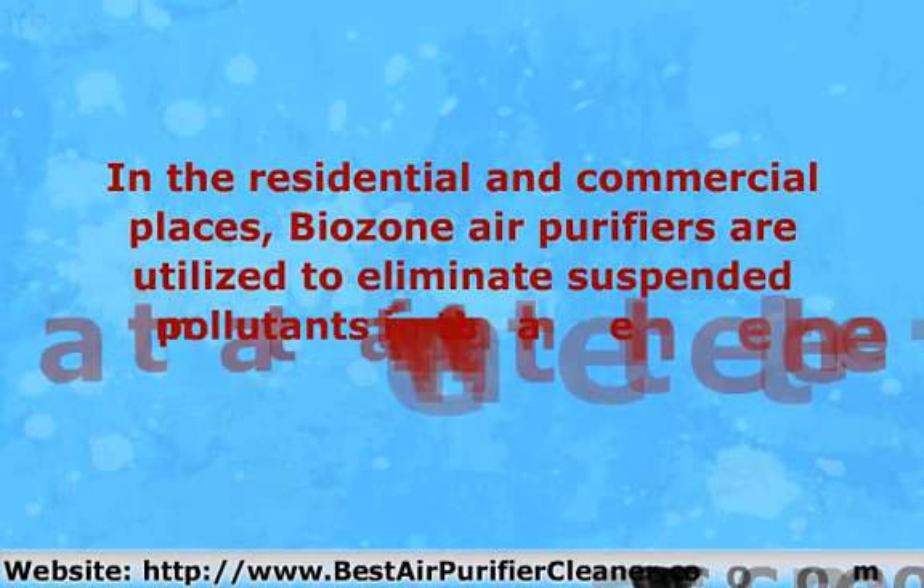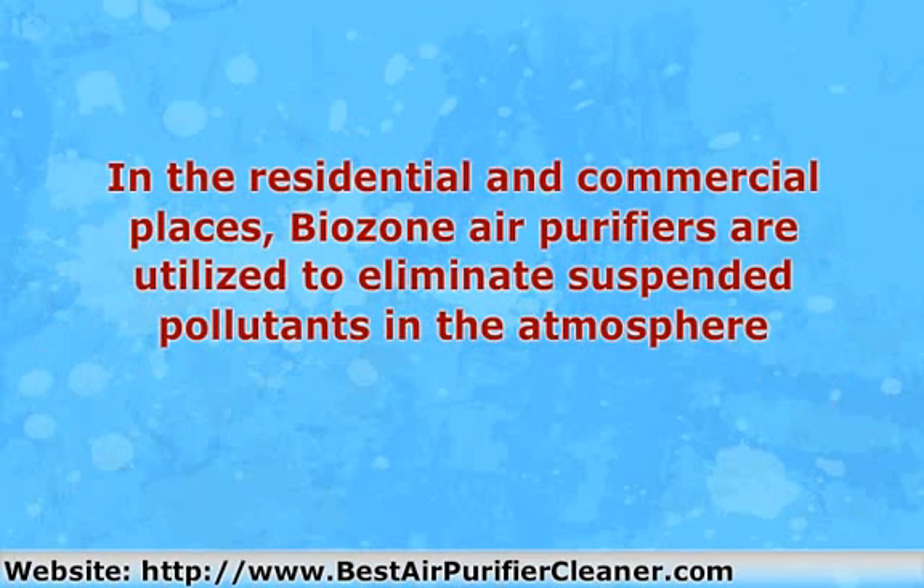In residential and commercial places, Beozen air purifiers are utilized to eliminate suspended pollutants in the atmosphere. Beozen has numerous kinds of air cleaners, and you may obtain a model that can adjust to your plan. Each model has its drawbacks and advantages, but some great features are available in each type.